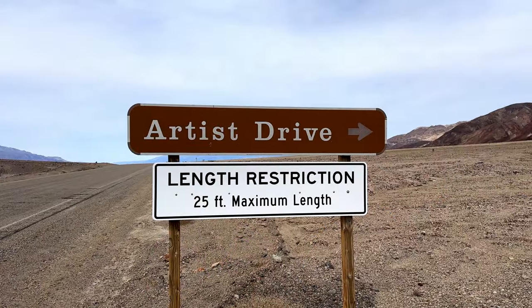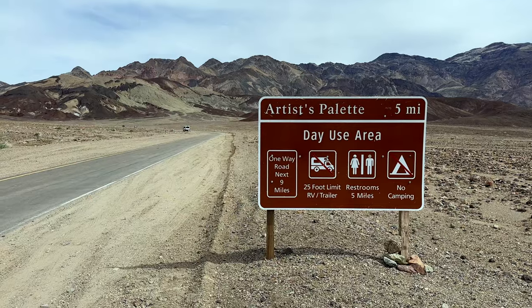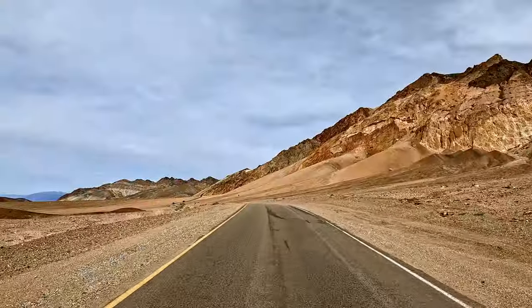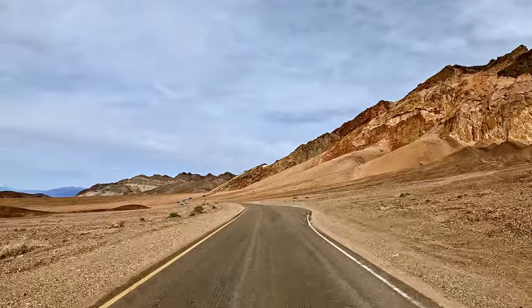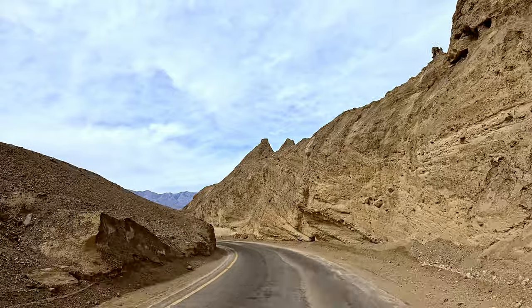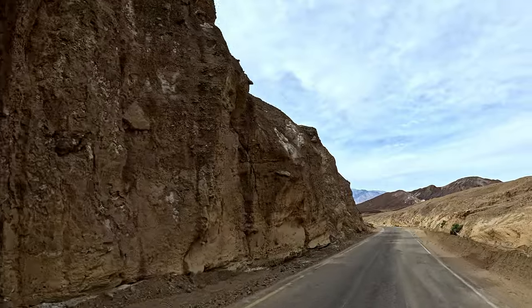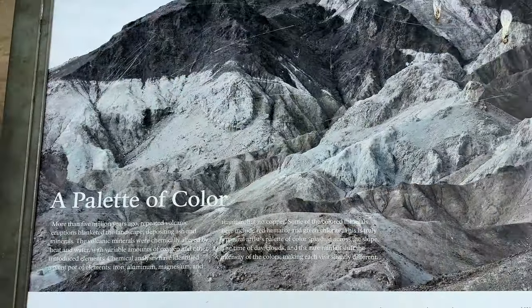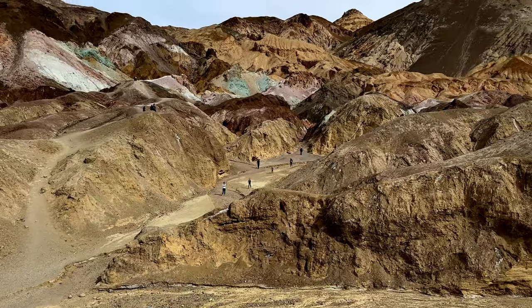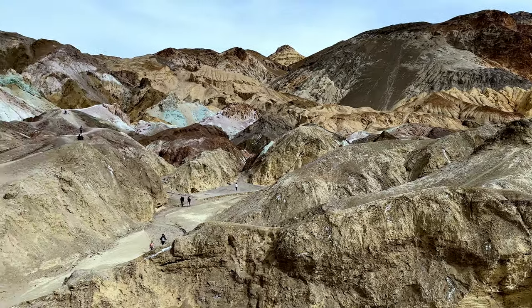Next stop is Artist Drive. This is a 9-mile scenic loop with the highlight being Artist's Palette — colorful rocks like an artist's palette.